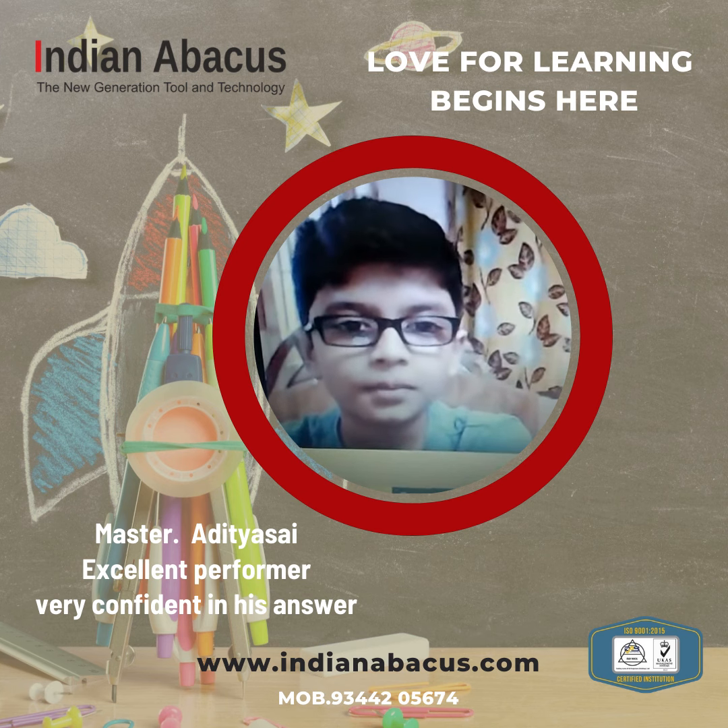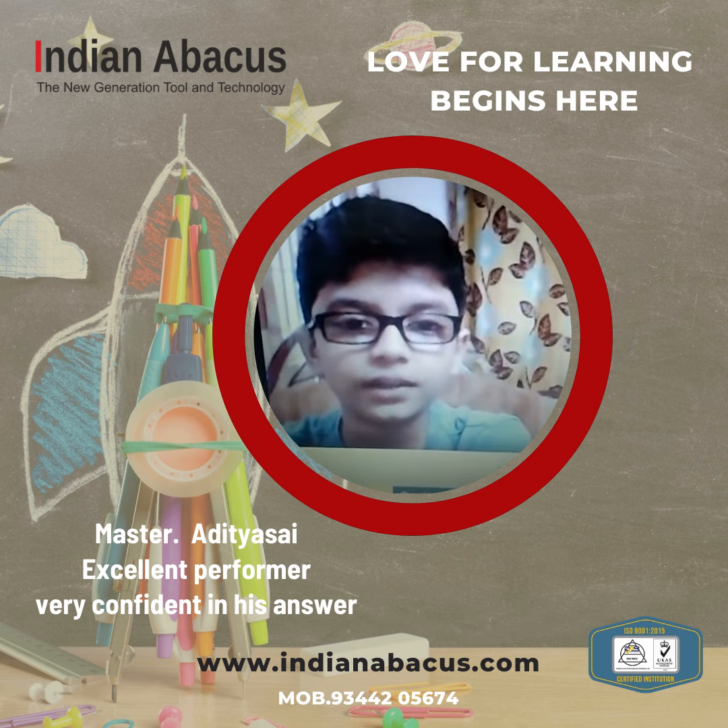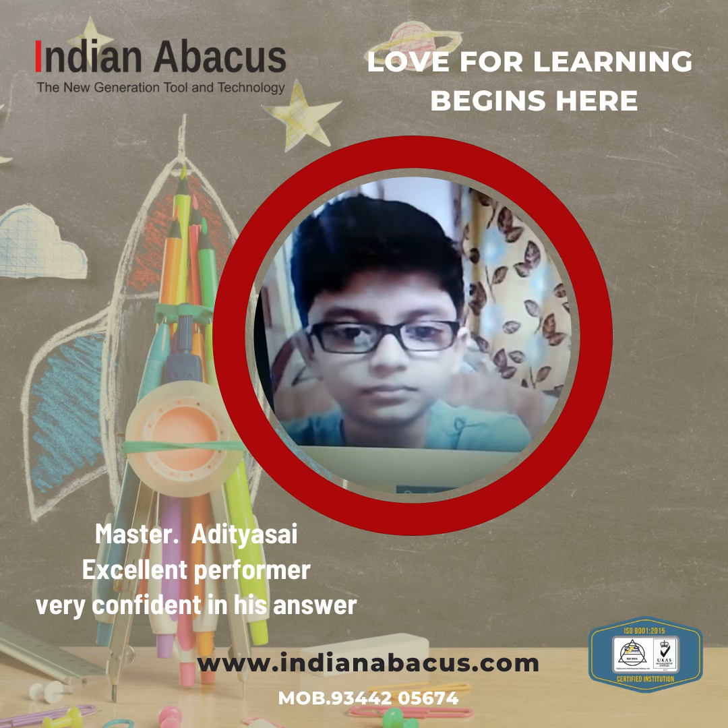Hi, my name is Aditya and I am in 7th level. Aditya Sai, we are going to do triple digit multiplication.